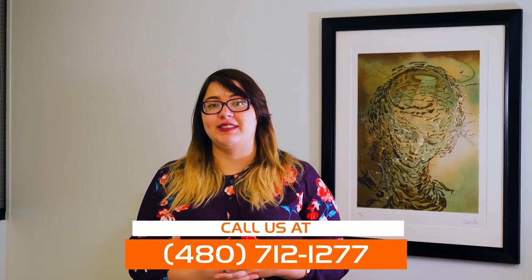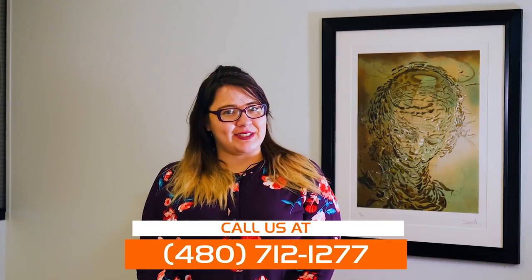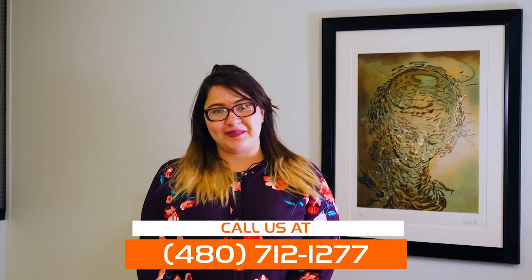This is it in a nutshell. If you would like any help, please give us a call and we will be happy to help you.